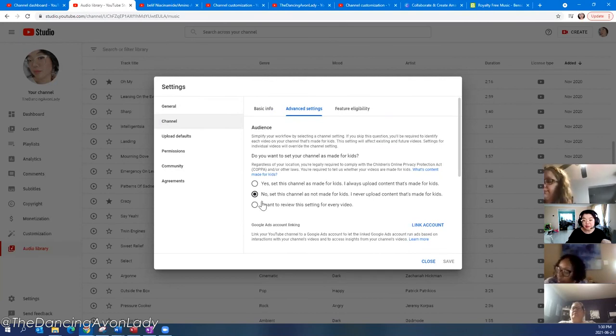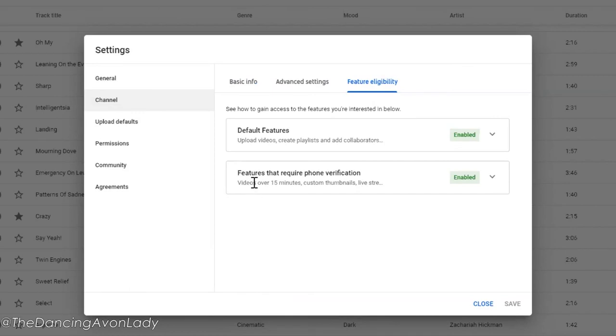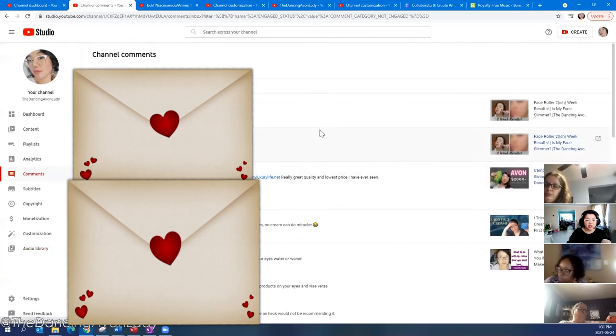Under Advanced Features, I always set my channel as 'not made for kids.' If you set it as made for kids, comments will not be allowed on your channel at all. You can also choose whether to display your subscriber count. To post videos over 15 minutes long, you may need to verify your phone number.